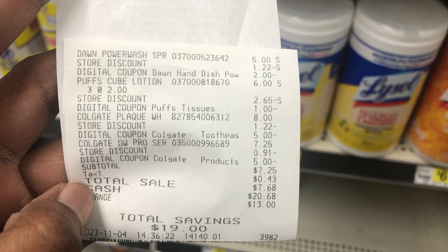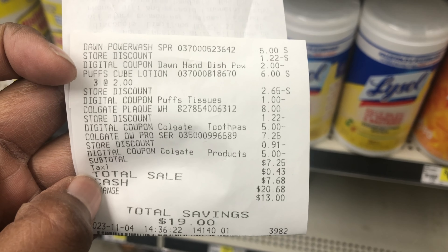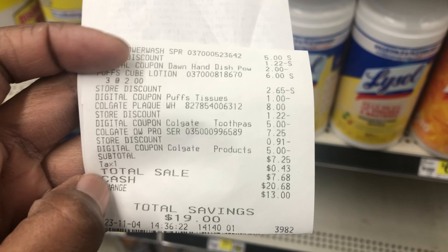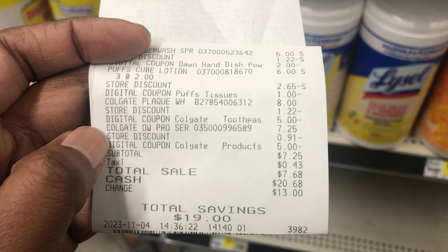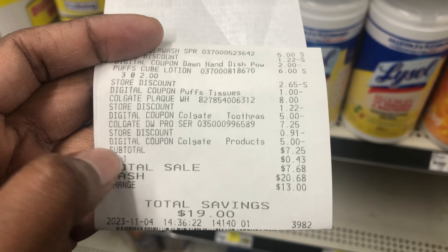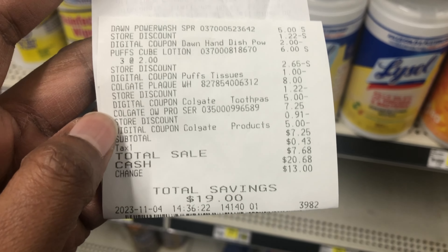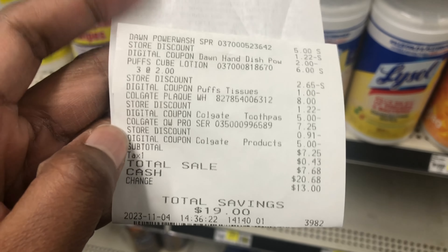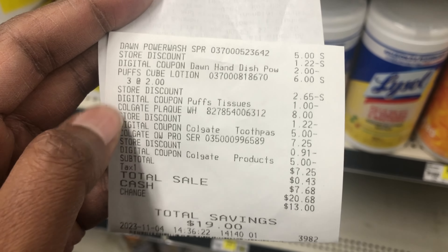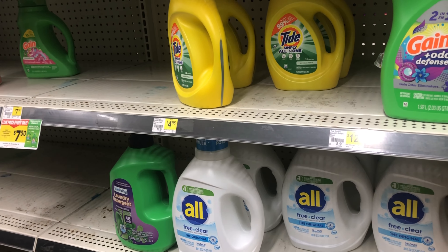Here's the receipt from my first transaction. We have the Dawn Power Wash five dollars with the two dollar digital. The Puffs are ringing up two dollars a piece but there's a store discount which includes the five for $25. With the one dollar digital, the Colgate Plaque is eight dollars with the five dollar digital, and the Colgate Optic White is $7.25 with the five dollar digital. My subtotal was $7.25 — saving $19. Basically I paid for the Colgate Optic White and got everything else completely free, which is fine by me since I wanted the Dawn and needed the Puffs because my little one is under the weather.